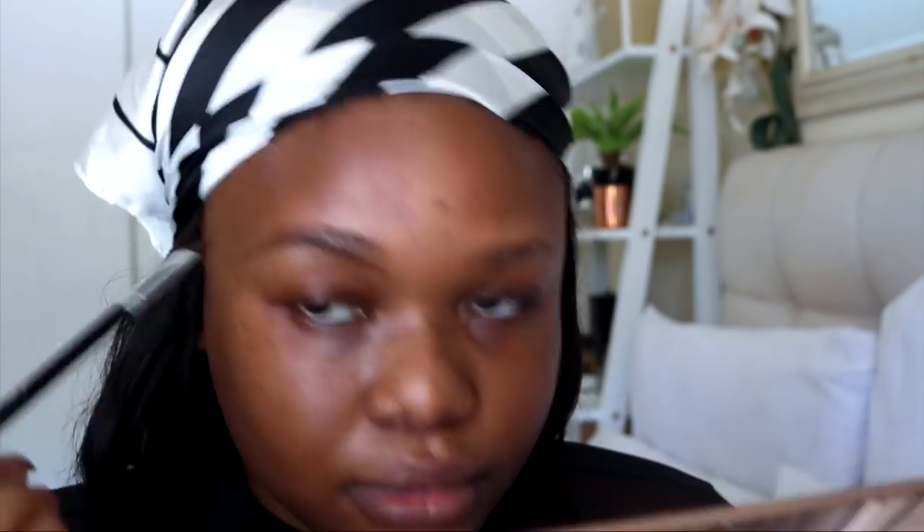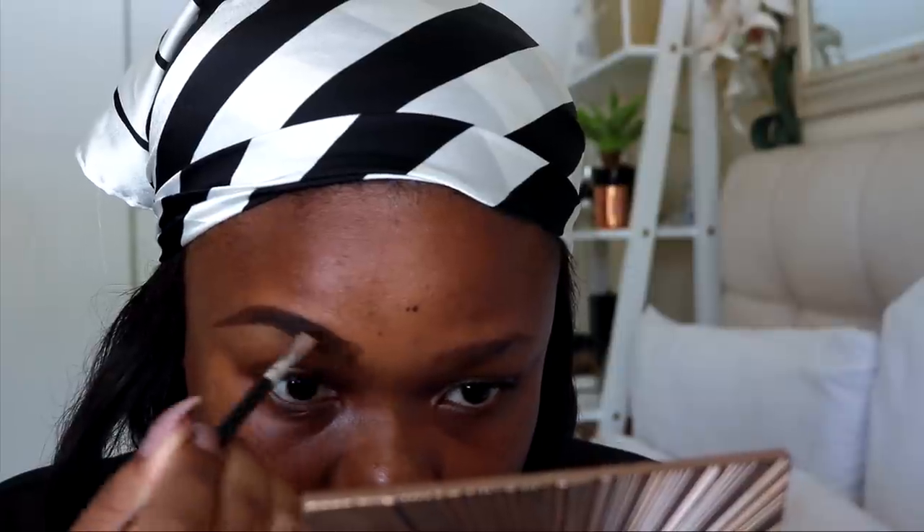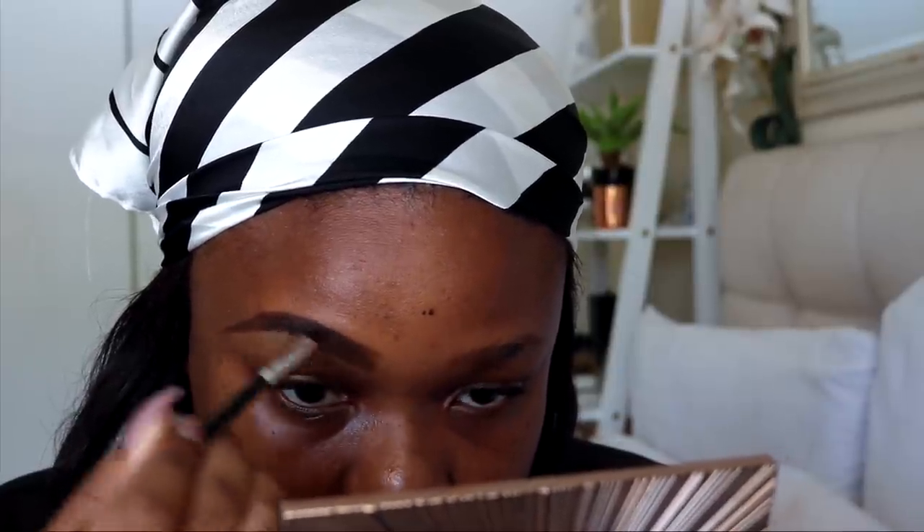I'm filling in my brows with the Dolce & Gabbana Perfect Mono Cream Eye Color — I think this is an eyeshadow but I've been using it for my brows and I really love it. I'm using my angle brush and dipping it in. Then I'm defining my brows with the MAC Studio Finish Concealer in NC45, using the MAC 212 flat definer brush.